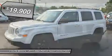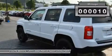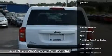Black door handles, 4-way passenger seat including manual recline and fore/aft movement, glove box, black body side cladding.